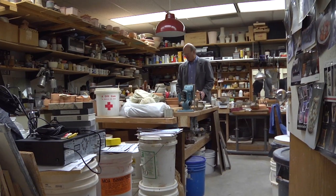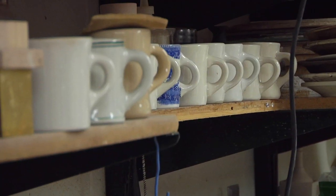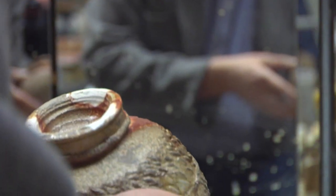Every new discovery leads to another one. Ceramics has sustained that interest on my part anyway for 45 years.